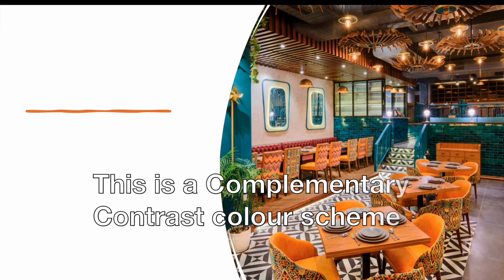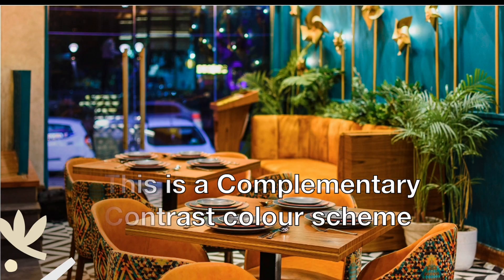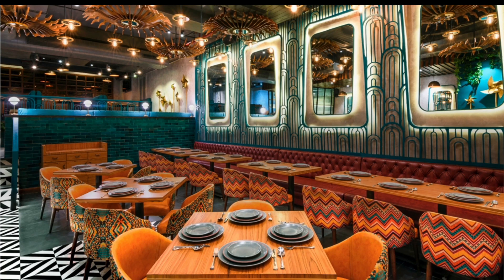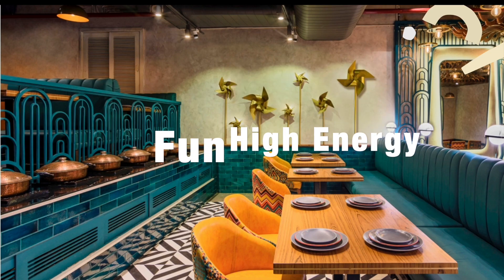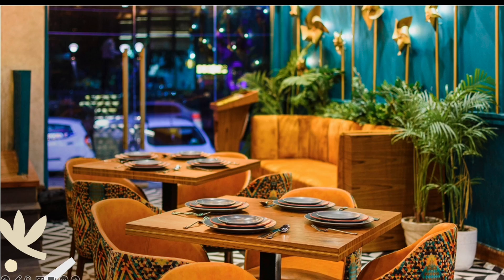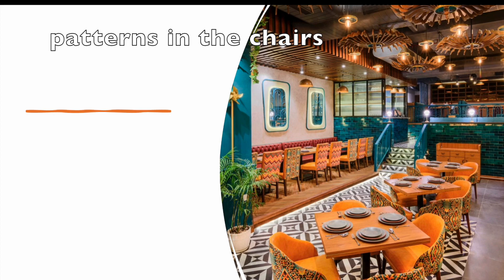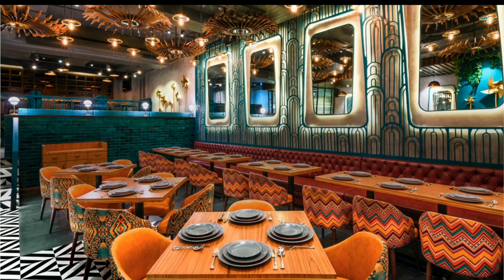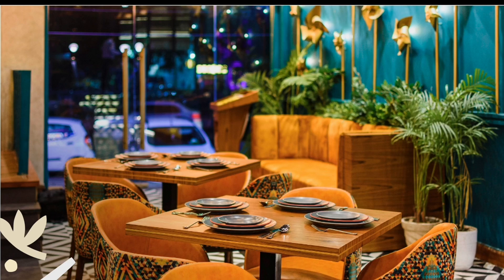The main color choices used in this space are oranges and blues. Common reactions to describe the orange color choice include feelings of fun, high energy, and feelings of warmth. I see orange used in the tables and in the patterned chairs. The tables have a wood-like orange, and inside the fabric there's a tangerine and carrot orange hue.